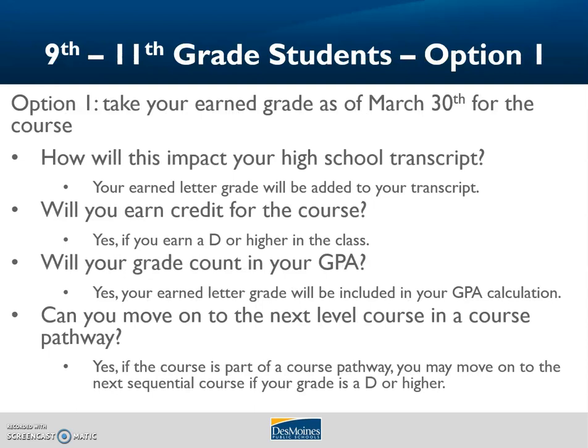Option one: take your earned grade as of March 30th for the course. If you do this, the letter grade you earned will be added to your high school transcript and you will earn credit for the course, assuming you have a passing grade of a D or higher. This earned grade will count towards your high school GPA. If the course is part of a sequential course pathway, taking this option will allow you to advance to the next course next year, assuming you have a passing score. For example, if you are taking Spanish 2 this year and you earn a passing grade, you may move on to Spanish 3 next year.